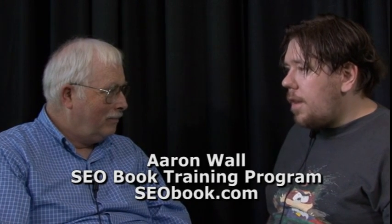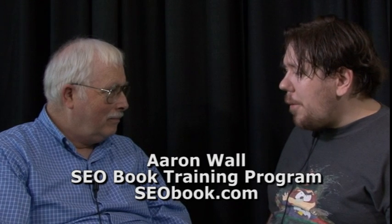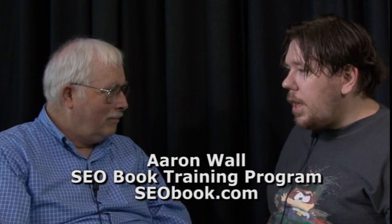I run SEO Book, and that's an online SEO training website which offers a private member community and a set of premium tools. Thanks so much. This is Ralph Wilson with Web Marketing Today.